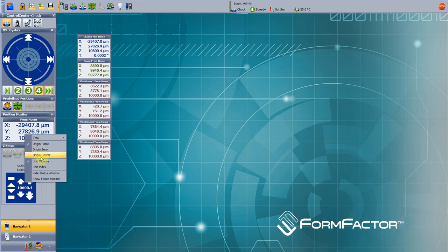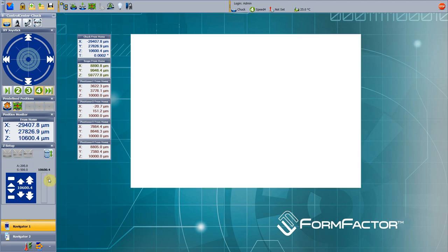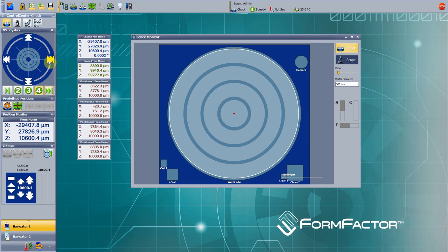The Fence Monitor provides a graphical overview of the chuck and aux chuck fence configurations, and indicates the current position.